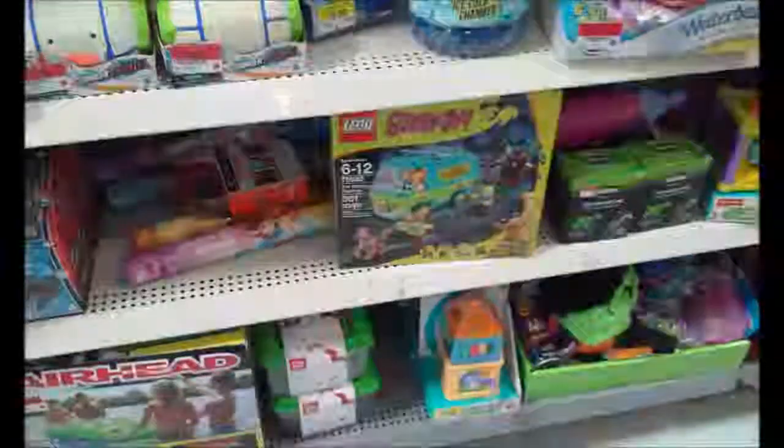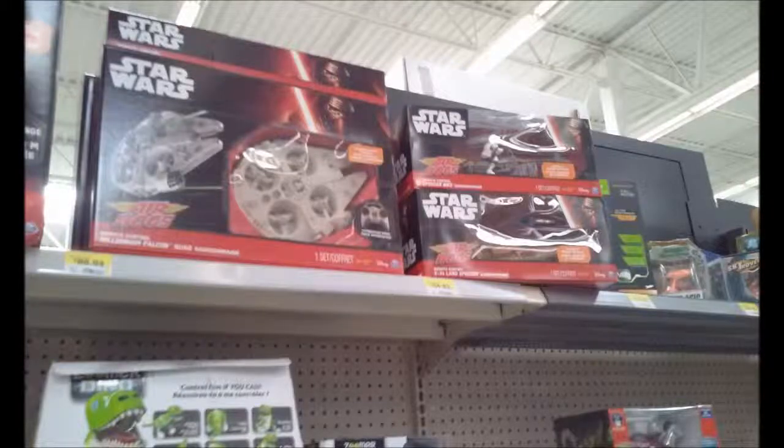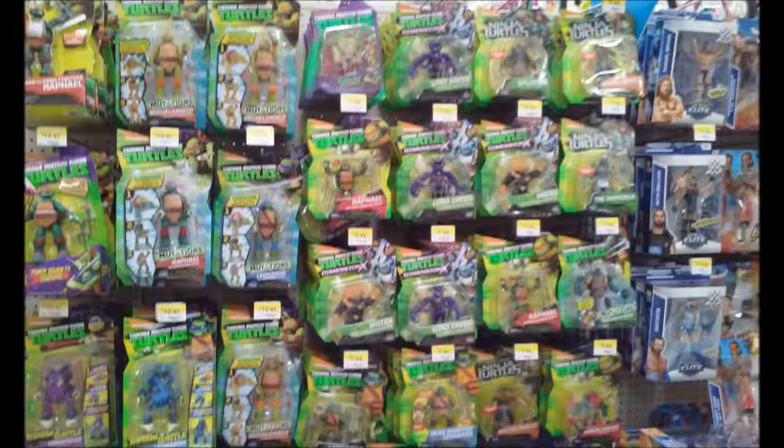Then we have the lightsabers, and I have an awesome reveal at the end of this. Now we went to the actual aisles — I'm shocked that Air Hogs actually has a Millennium Falcon, a stormtrooper, and on the left side that's cut off, an X-wing. Wow.